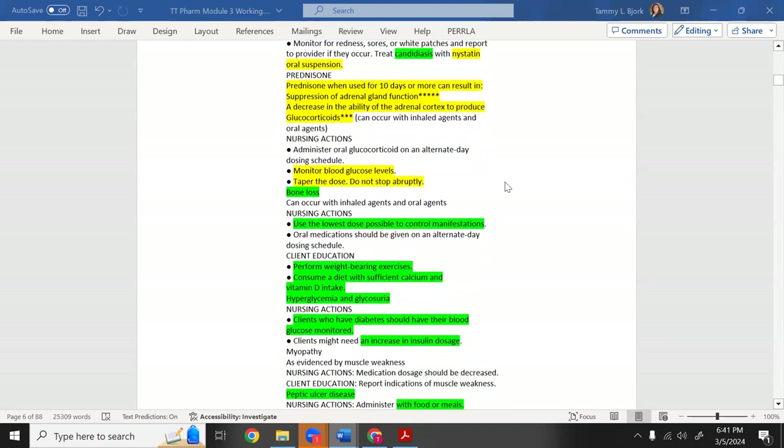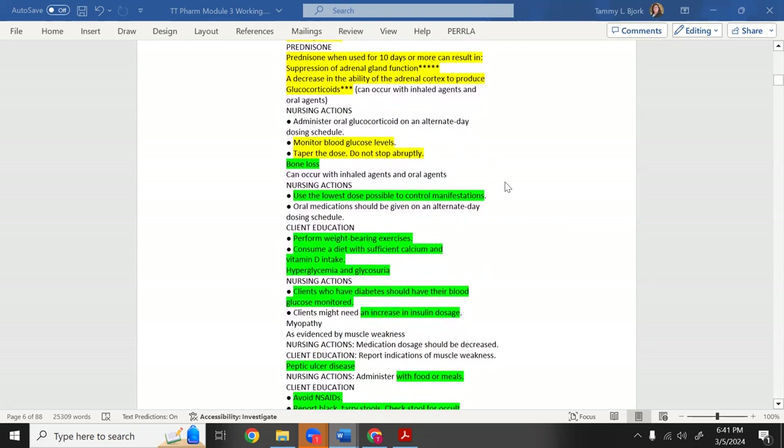If prednisone is used for 10 days or more, it can suppress the adrenal gland — your own natural steroids go on vacation and take about 7 days to restart. If you abruptly stop the steroid, you'll have several days with no steroid coverage. Therefore, teach patients we must taper off — you cannot just stop steroids after 10 or more days.